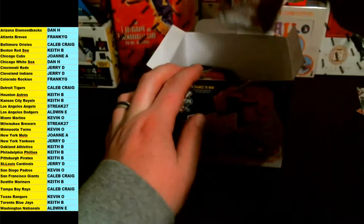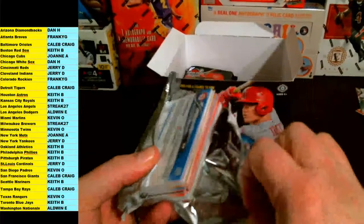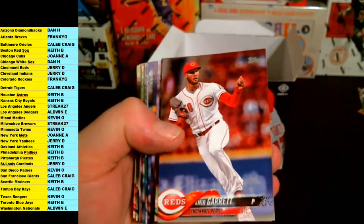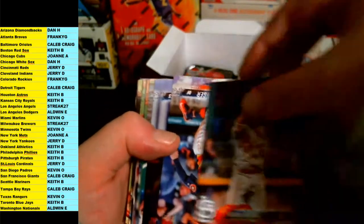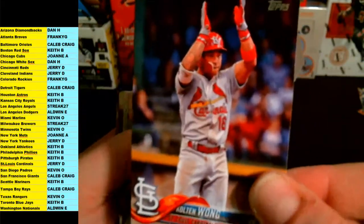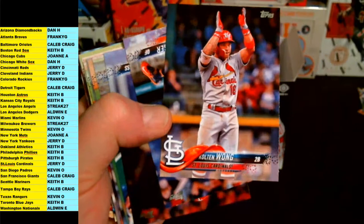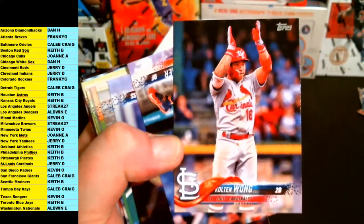Not bad — still got more than half of the box left and already got three hits. Let's see if we can hit some bonus stuff. Next up is Nick Pavetta Phillies, Garrett, Kimbrel, Holland, Wong. I feel like that Colton Wong might be a short print — most of the time they're like on base making hand signals. Colton Wong, Cardinals, St. Louis — going out to Jerry D. Might be a short print right there.